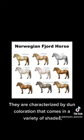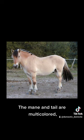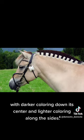They are characterized by dun coloration that comes in a variety of shades, complete with primitive pangare markings. Mane and tail are multicolored, with darker coloring down the center and lighter coloring along the sides.